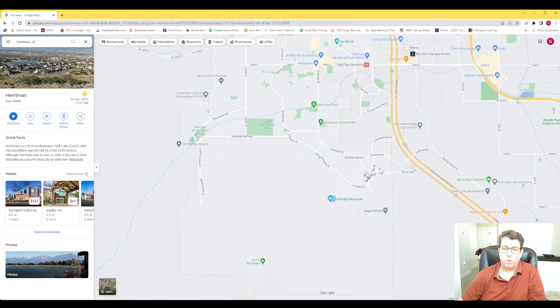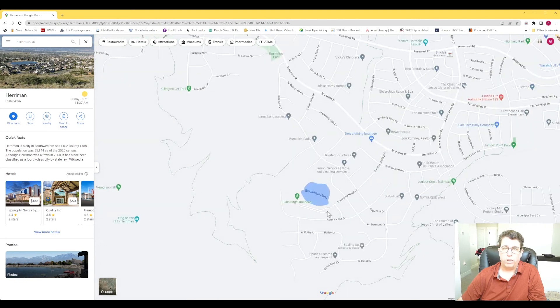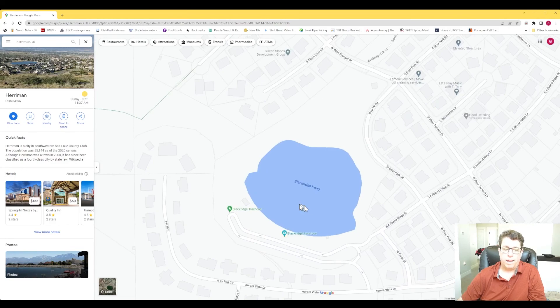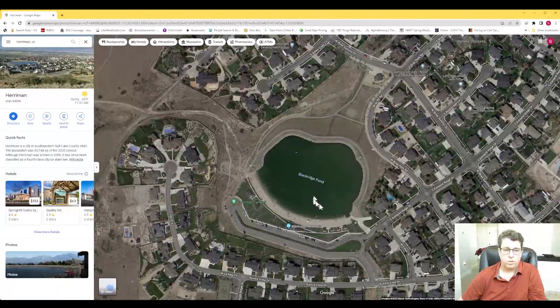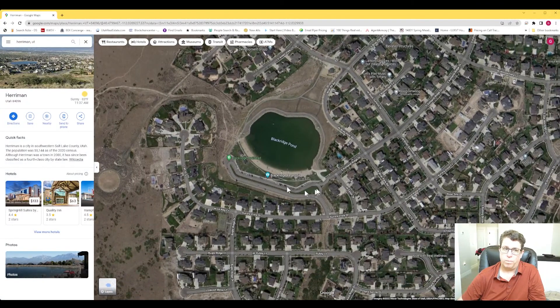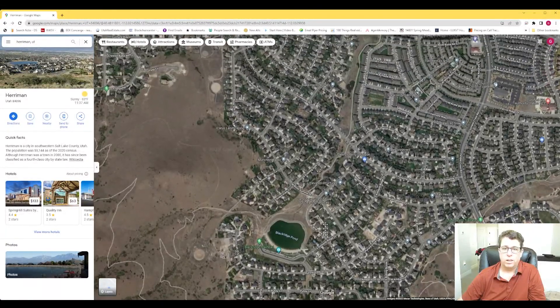This whole area along Mountain View Corridor is Harriman. They have what's called the Black Ridge Reservoir — it's got a sandy beach area where you can swim. Super cool. We haven't done it yet but it's on our list. All the homes around it are super nice and a little more pricey — probably in the $700,000 to $900,000 range to live around it.